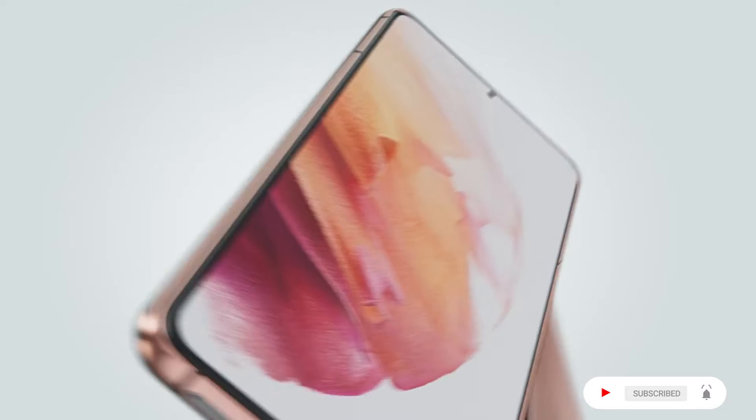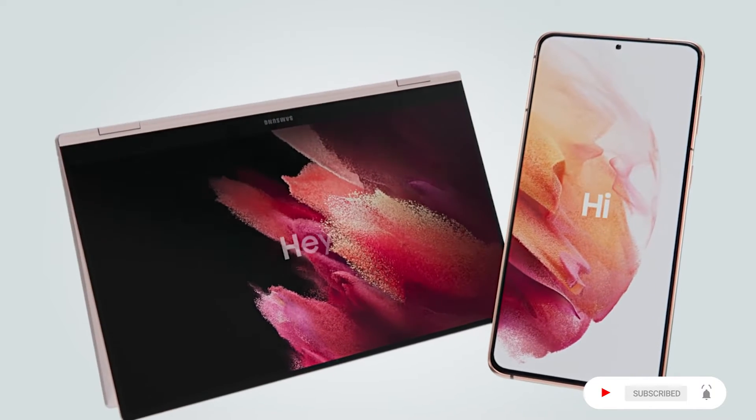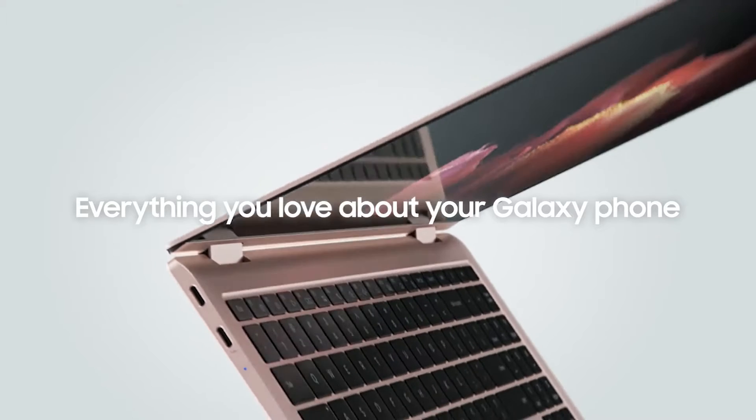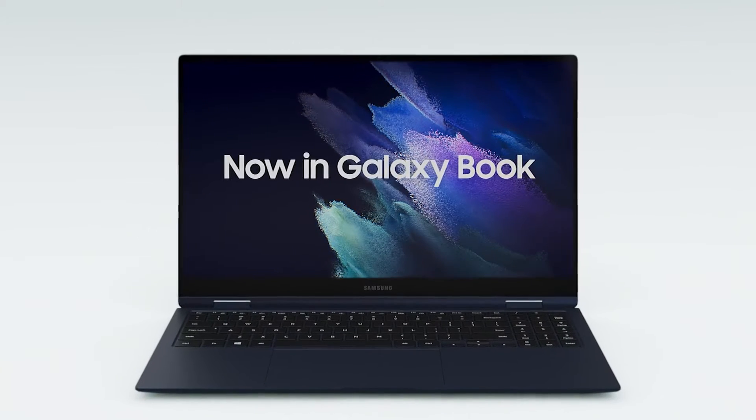The laptop is history. Everything you love about your Galaxy phone, now in Galaxy Book. Like 5G and LTE.